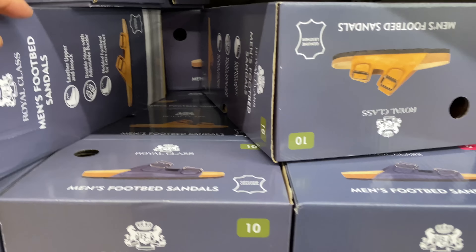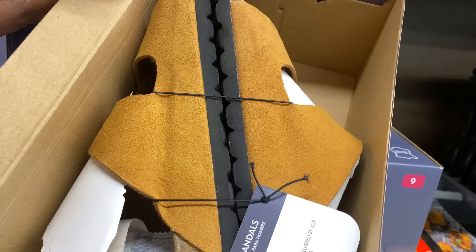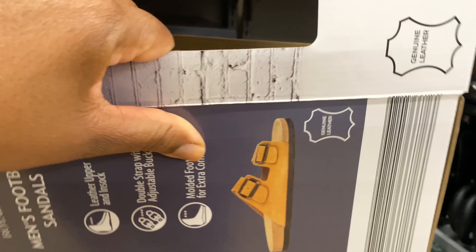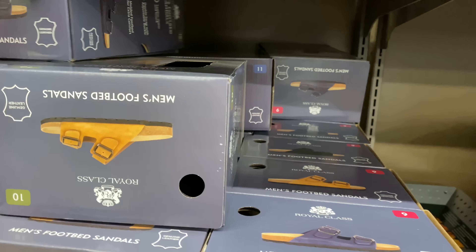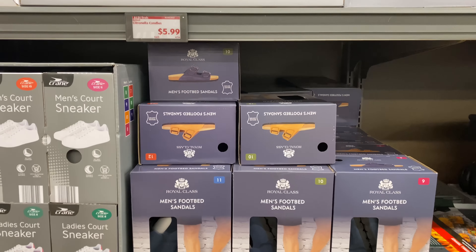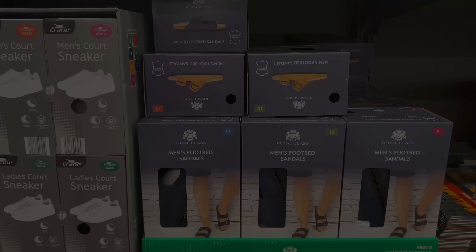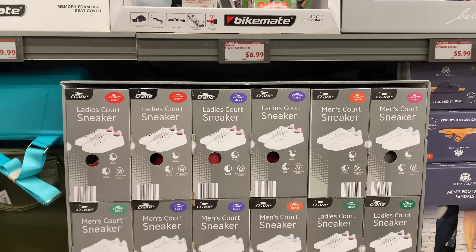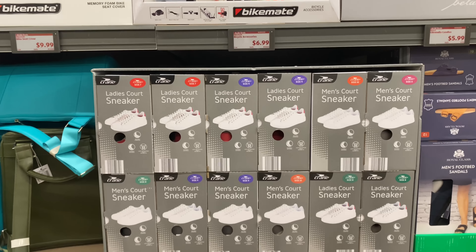I love this color — this natural color here, and I see it back there in black. The ladies' and men's court sneakers are $12.99.